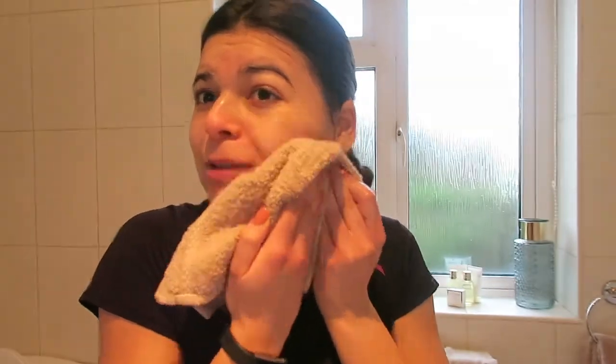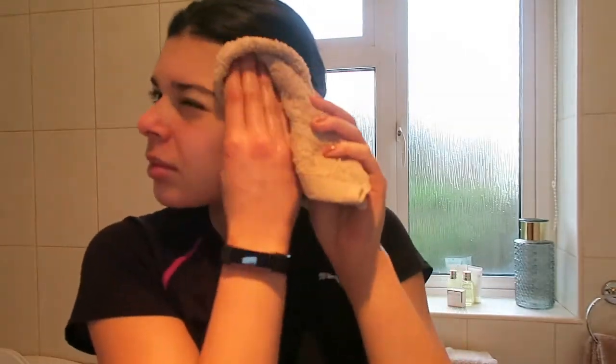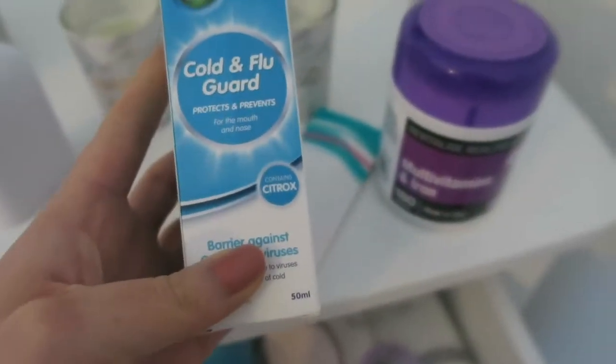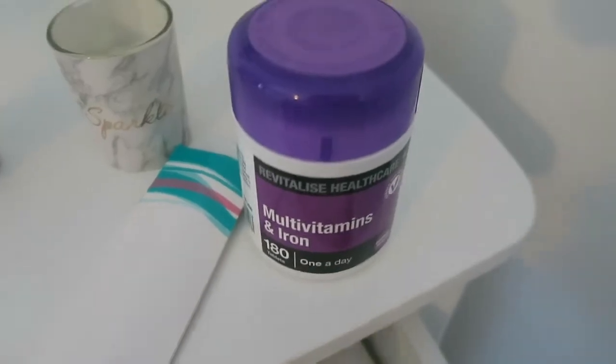I get a clean cloth and pat my face dry. Then I brush my teeth using Colgate toothpaste. I do like to wait to brush my teeth after breakfast — I know some people brush them before they eat, but I just don't get the logic in that. Then I take my pill, multivitamins, and iron.